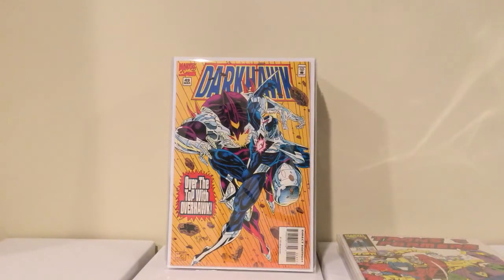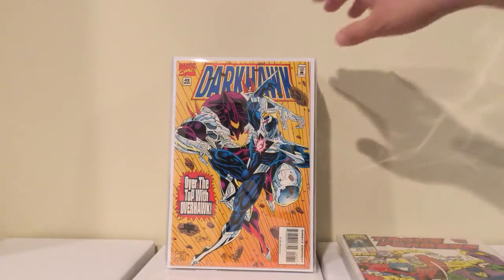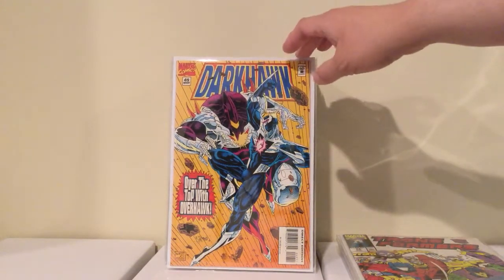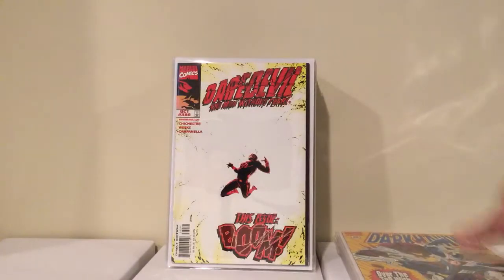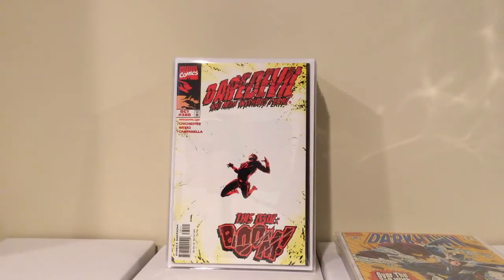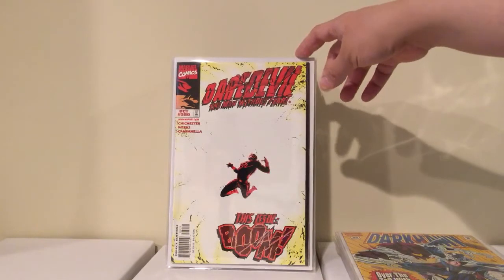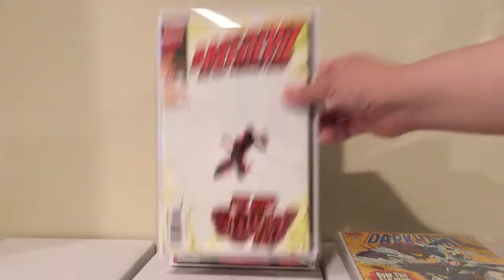This is Darkhawk number 49, the second to last issue — you could probably get like 15 bucks for this. I got it for a buck. Still looking for that issue 50 — he had all of them except 50, I guess somebody grabbed it right before I did. And this is Daredevil: The Man Without Fear from the first series, number 380, the last issue. I couldn't find it for a long time — I guess it's a low print run too. Got it for a buck.